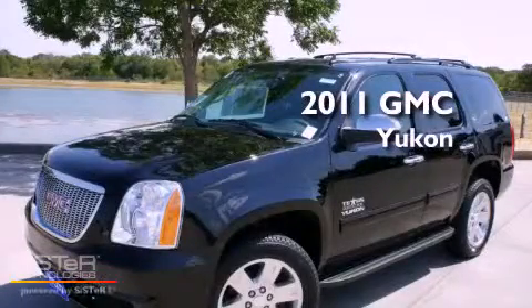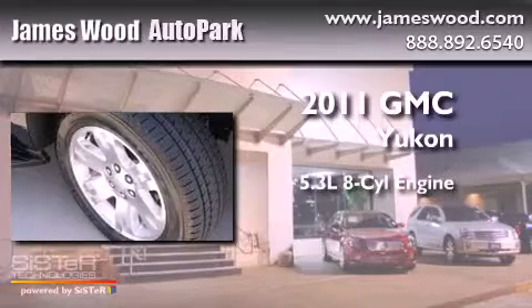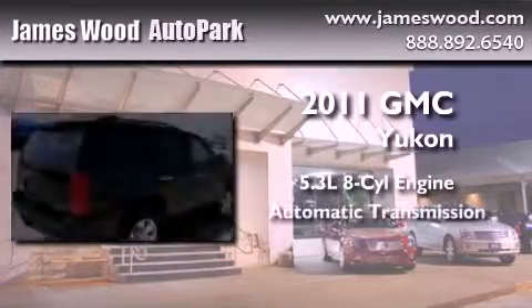This is a brand-new 2011 GMC Yukon. It has a 5.3-liter 8-cylinder engine and an automatic transmission.